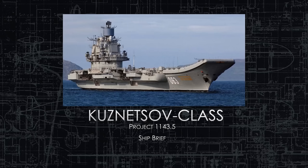Kuznetsov class, Project 1143.5, ship brief. Before we begin, I want to point out the phased array radars that are around the island on top of this heavy aircraft-carrying cruiser, as designated by the Soviet Union. It is a phased array radar, so it's pretty advanced for the time, as we'll get into.